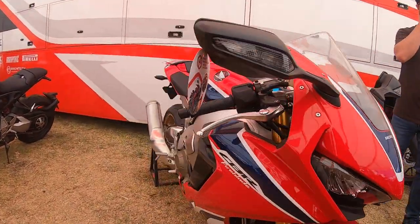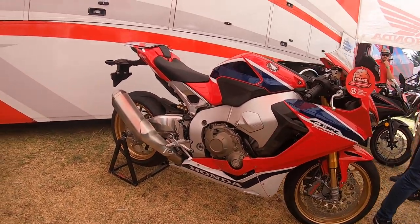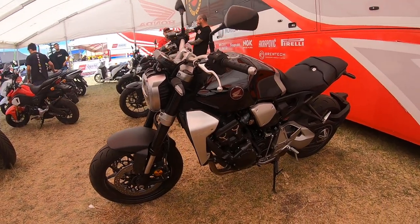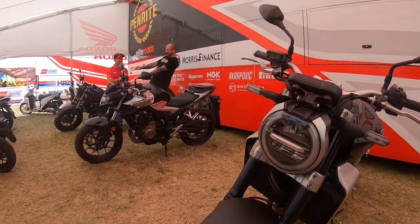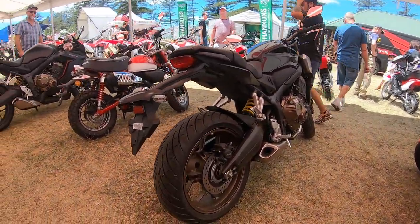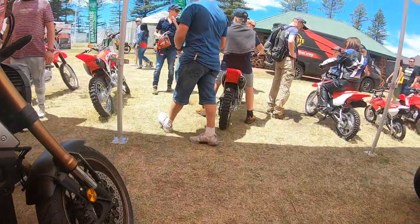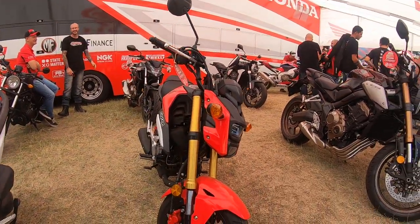The only difference between this and my bike is this one's got the Ohlins suspension, Brembo brakes, and a quick-shifter up and down. That's the new CB1000 — looks nice in person. We have the learner-approved bikes over here, the 650. And we have the Honda Grom — very cool.